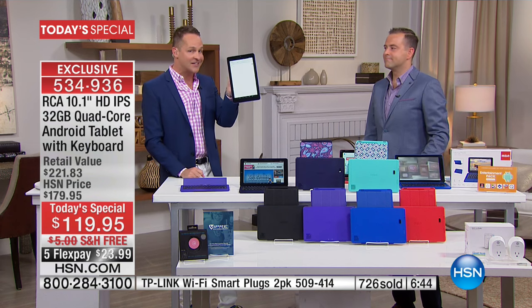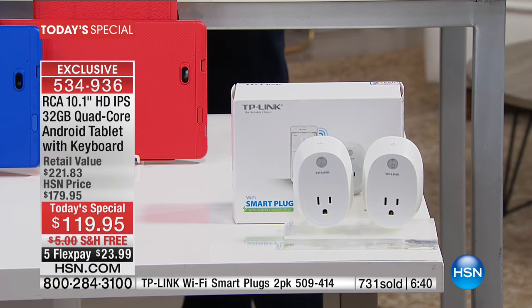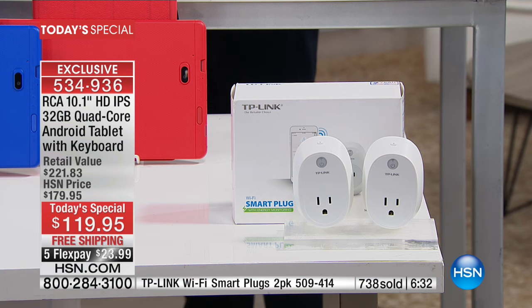When you've got power like this RCA tablet, you can do that very simply. I've turned my house into a TP-Link home. You download the Kasa app — it is phenomenal, folks. Cannot recommend enough. With the TP-Link smart plugs, plug anything into it and you can control it all.